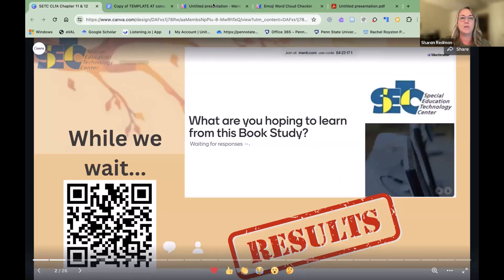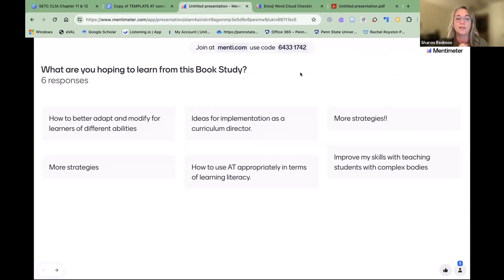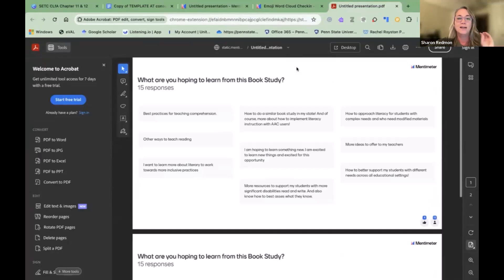Some things coming in: more strategies, implementation as a curriculum director — love that we have curriculum directors with us, it's so important to adapt and modify for different learners — AT appropriate terms, improved skills. Really great to have these responses; we'll come back to them because I think it's important.